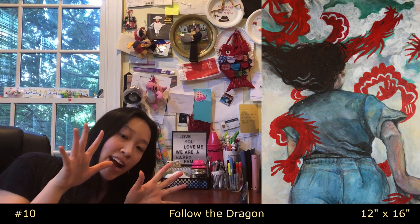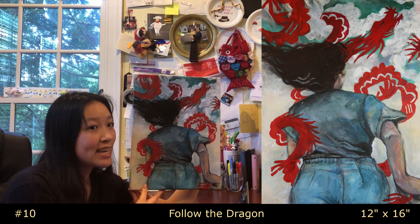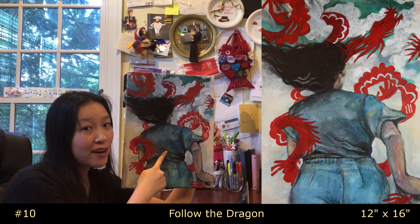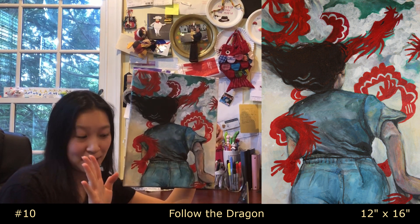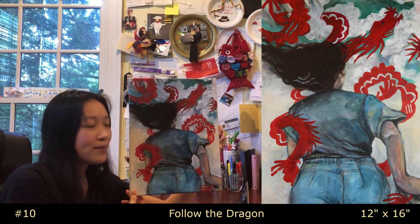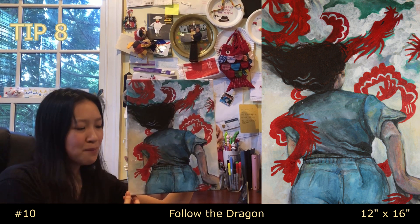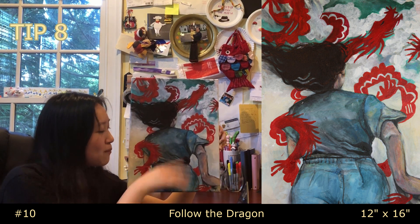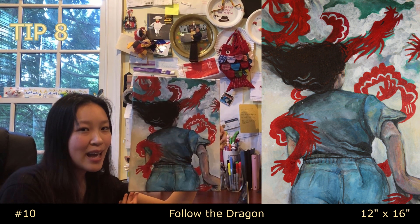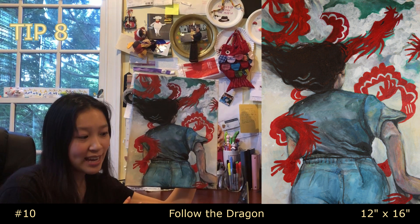Piece ten, halfway there — called 'Follow the Dragon.' I took the reference photo on a 2018 winter break trip to Key West, where there are chickens, and on the front of my shirt is a puff-painted chicken. I added the dragon on a whim with some red paint I found in the classroom — it reminded me of Chinese paper-cutting dragons. Tip eight: don't be afraid to try new things. The piece was getting bland, and adding that bright color and the paper-cut dragon really freshened everything up.